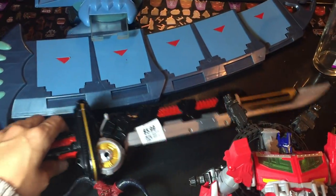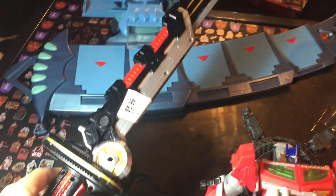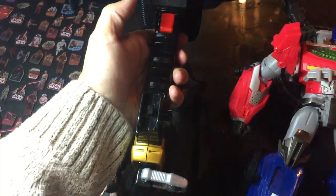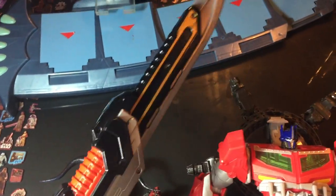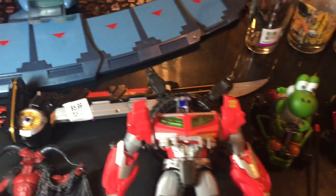Got the Deluxe Samurai Mega Blade from Power Rangers and it does work. For $5.99 — I left the sticker on there — it's in pretty good shape. Not a lot of visible markings or anything like that and the blade comes in and out. It's been tested, it works. Pretty good score for $5.99.